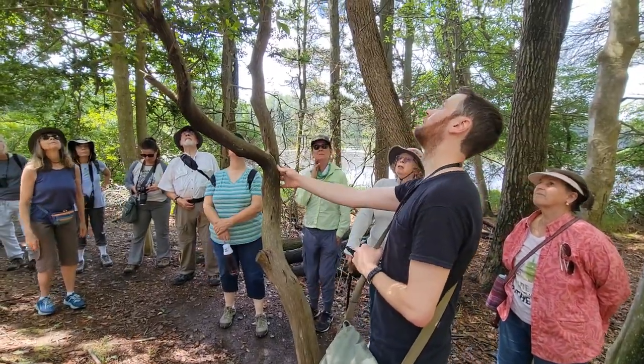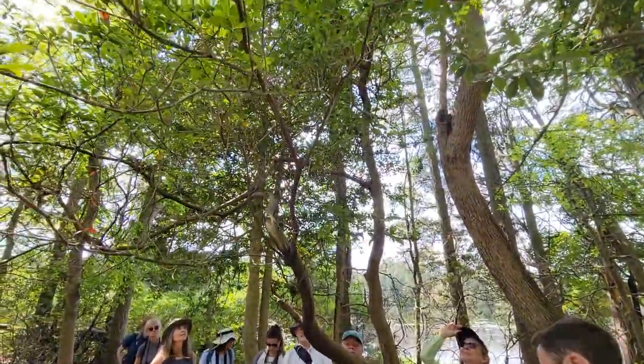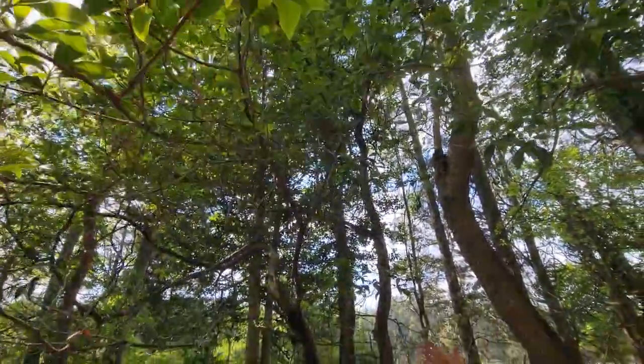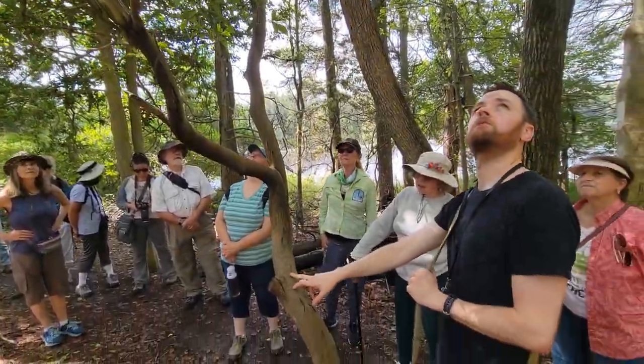This is another mountain laurel — we talked about it earlier. It's in the same family as the rhododendron and it has this really characteristic bark with these long vertical strips. This is one that you can ID just by the bark if it's old enough.